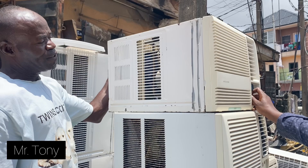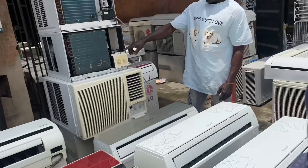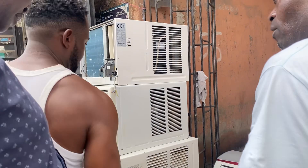We were trying to check the specifications because with electronics generally you have to be very, very careful — you don't want to buy one that is not good. We asked for the cover and went to other shops because we weren't getting what we wanted. I didn't want any split AC because of the light situation and the maintenance cost, you understand.